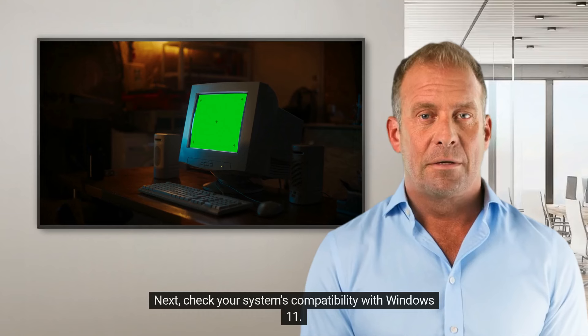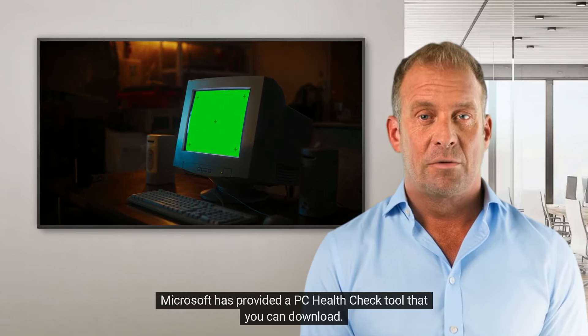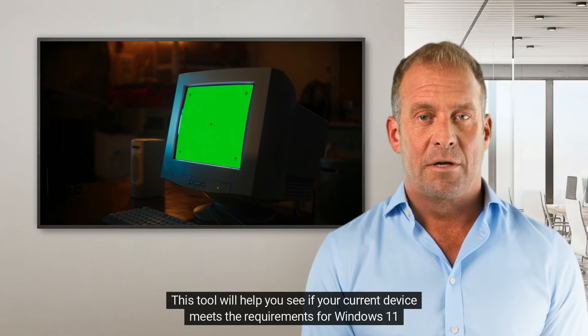Next, check your system's compatibility with Windows 11. Microsoft has provided a PC Health Check tool that you can download. This tool will help you see if your current device meets the requirements for Windows 11.